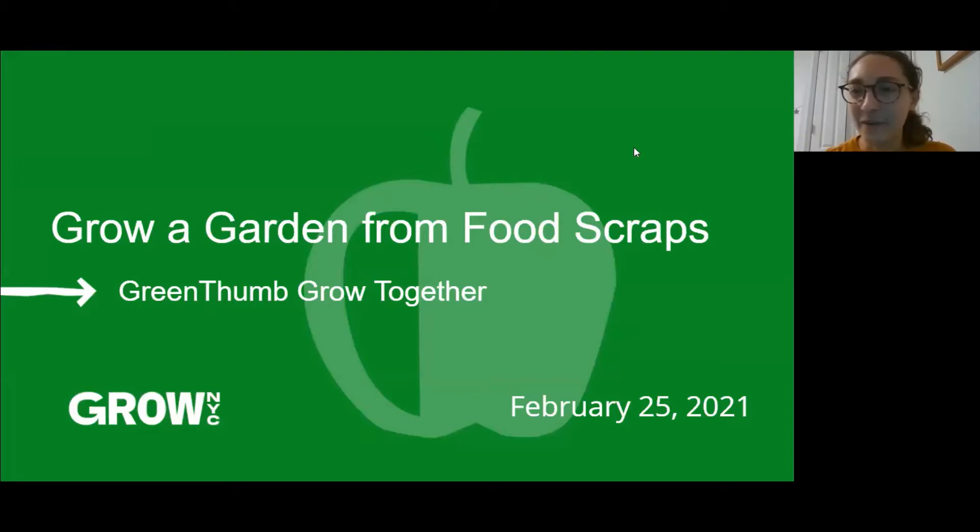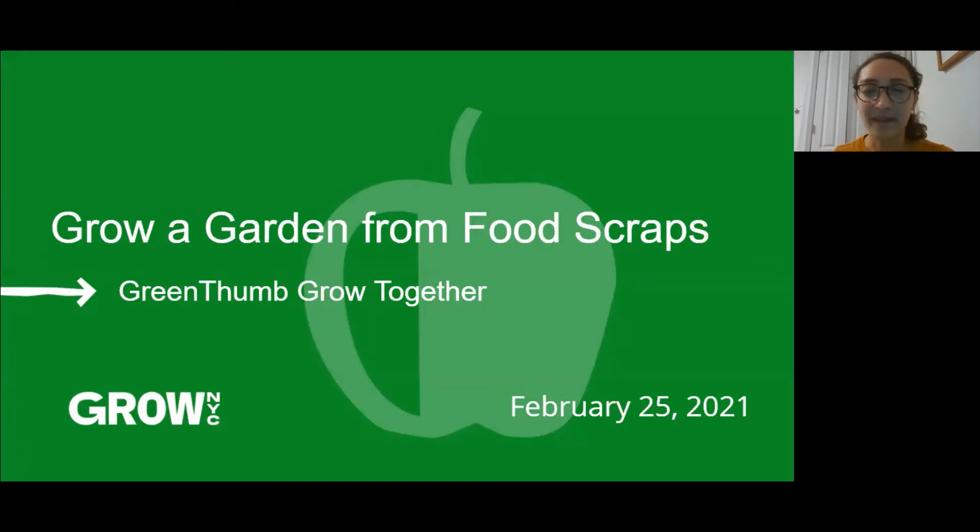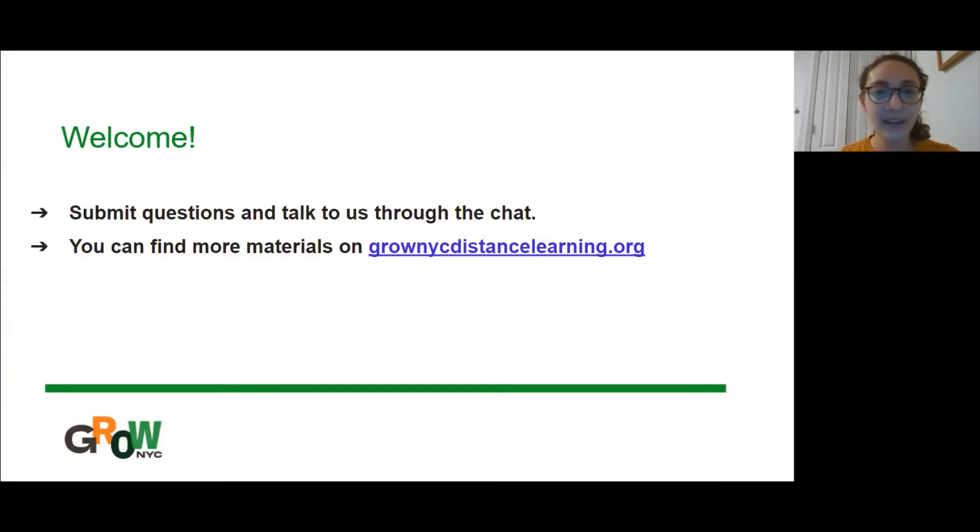Can everyone see the presentation okay? You're good to go. And as they said, feel free to ask questions throughout in the chat, and we will save like 10 to 15 minutes at the end so we can get more in depth if there's anything you're more curious about or if you have additional questions. Today we're just going to go over some fun ways that you can grow a garden from food scraps.